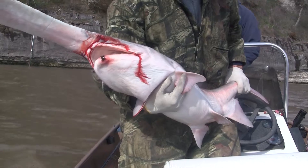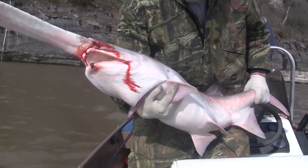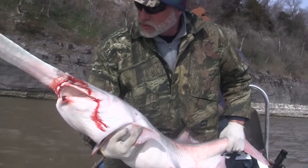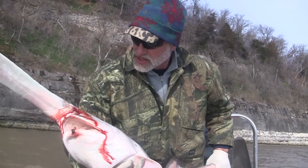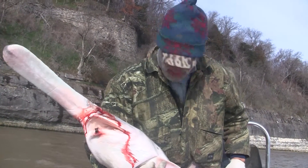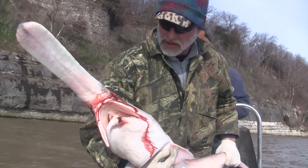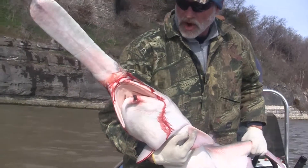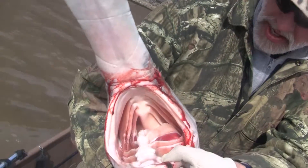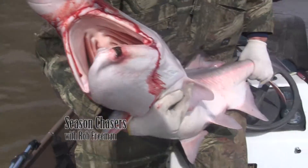This one's got a tag in its jaw, and we're going to tag it ourselves and turn it into the Oklahoma officials. Jason says this is kind of like shooting a banded goose. These fish don't have any teeth — they sift food out of the water, and that mouth really opens up.